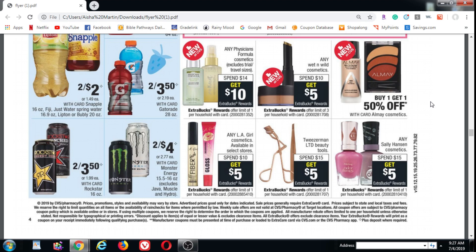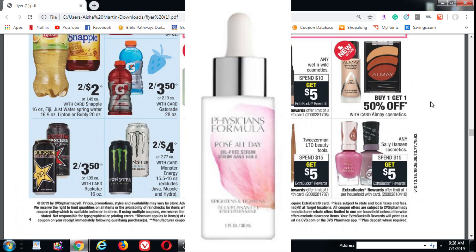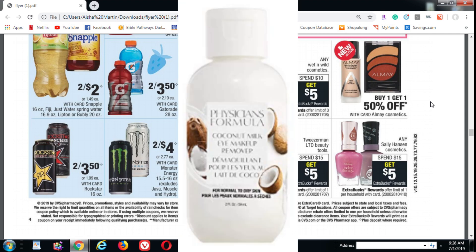Hopefully you were able to print off one of the $4 Physicians Formula coupons. We also have a $4 Physicians Formula coupon in the CVS app. Hopefully you were able to print off two of the $4 Physicians Formula coupons. You want to look for the Rose All Day Oil-Free Serum which is $7.29, or the Coconut Milk Makeup Remover which is $7.49.